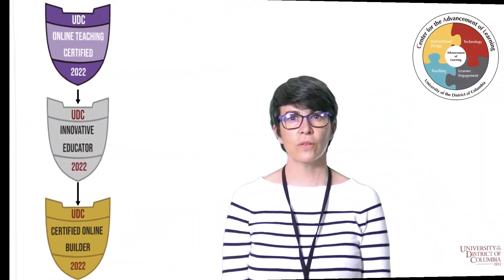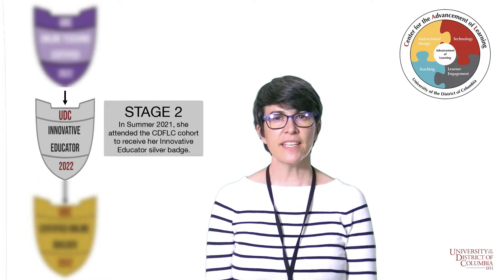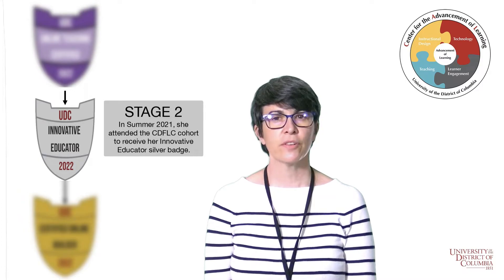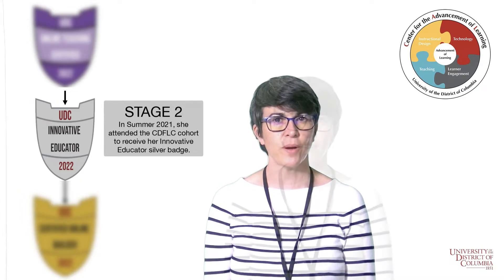My goal for these workshops was to help participants in getting their assessment needs met, and CDFLC helped me think about every step of the workshop design process from a teaching and learning perspective. For example, what would be most engaging for participants? What would be accessible? How can I ensure that the objectives are met through the workshop design? And so on.